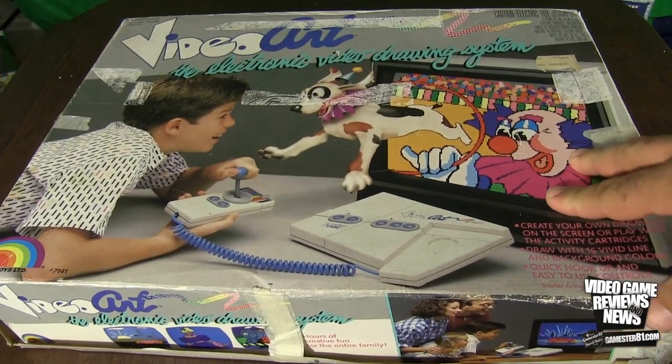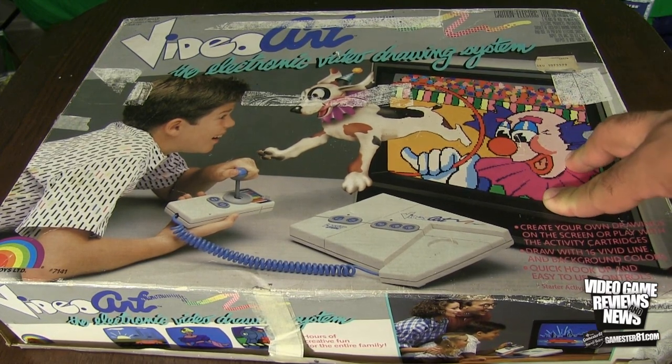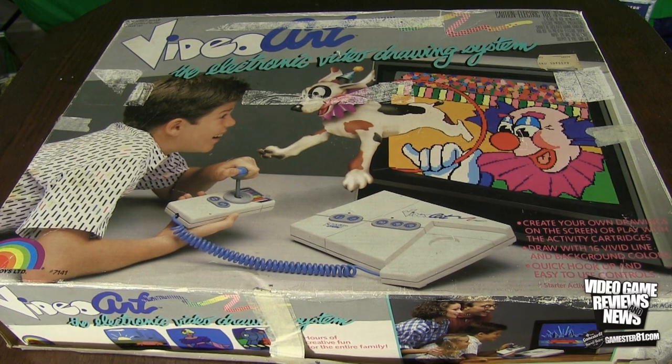So here it is — this is the Video Art electronic video drawing system. Probably one of the worst box arts I've seen on a system in a long time. First off, as a kid when this came out I was six years old. This would have freaked me out because I hated clowns. I really did.